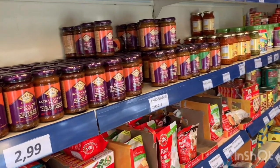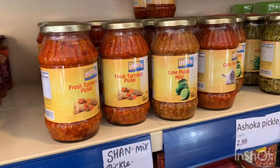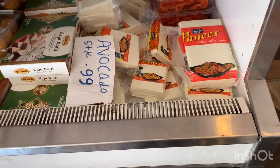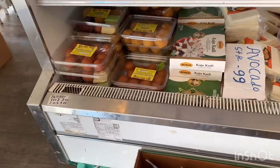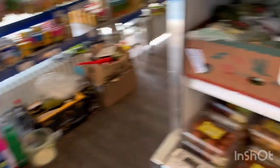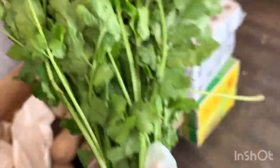These are the pickles — turmeric pickle, lemon pickle, garlic pickle. This is the paneer. We get paneer from here, it is really nice. And some ready-made sweets — sometimes we get them, sometimes not. We get some fresh paneer here.